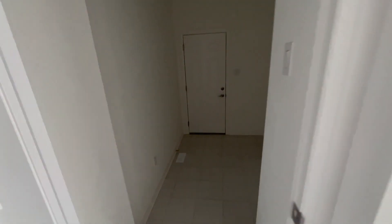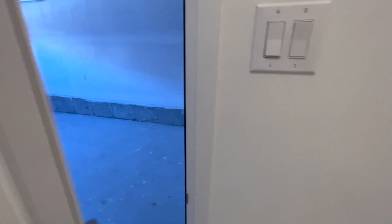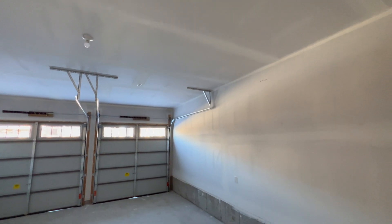Straight ahead to your left, you have your spacious two-car garage with a very high ceiling.